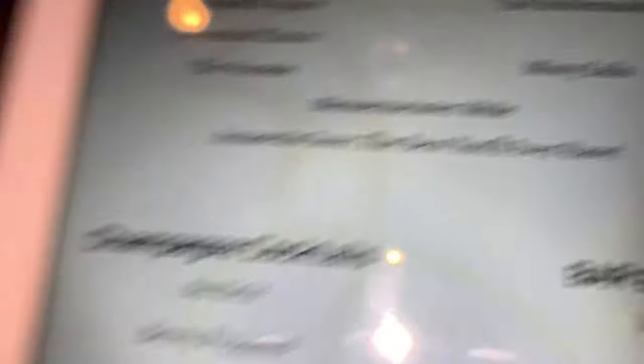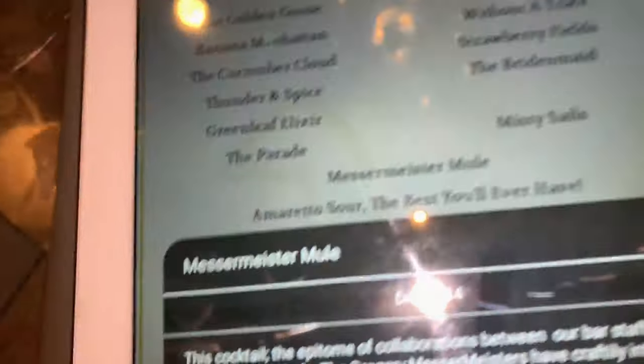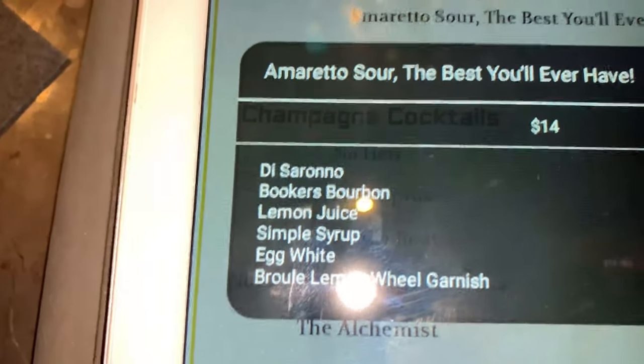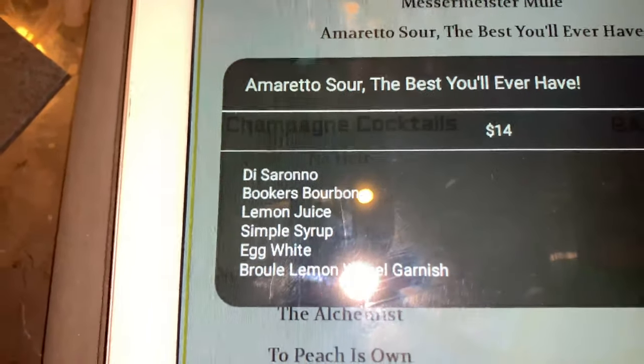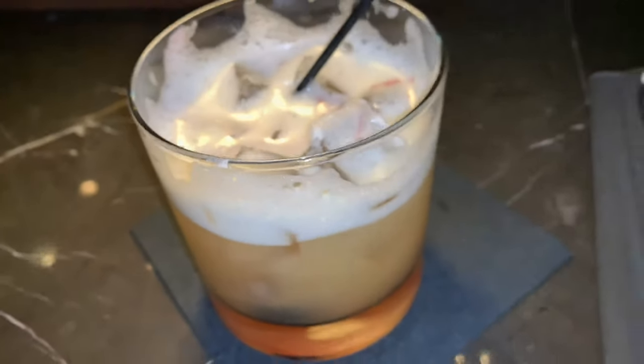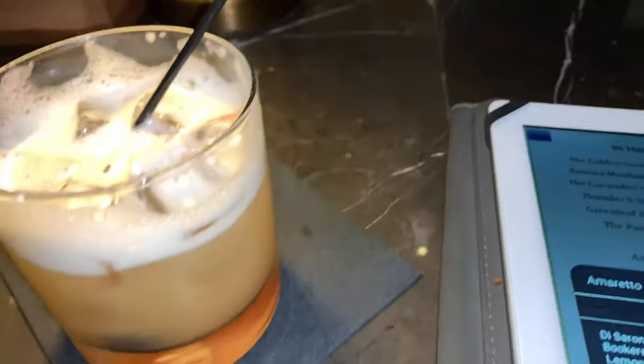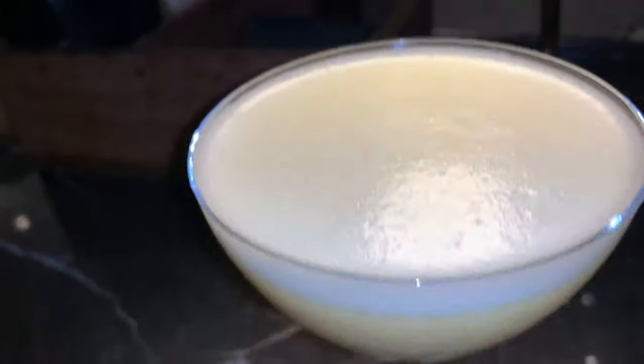It says it right there. It is so good. It's surprisingly sweet with all the ingredients in here — you have some bourbon, some lemon juice, and some lemon. You wouldn't think it'd be so sweet. It is really good. So if you're looking for an amazing Amaretto Sour, come down to the hotel bar. It is so good.